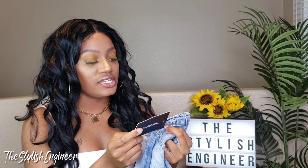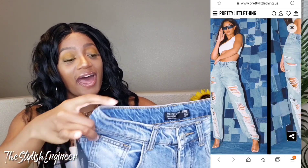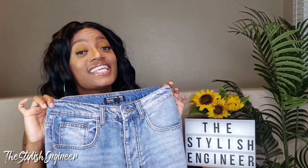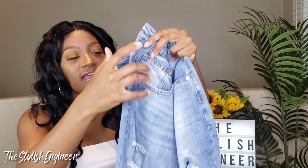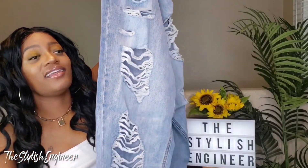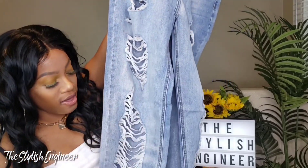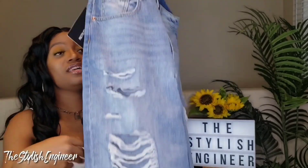The next item from Pretty Little Thing is some denim jeans — boyfriend jeans. They're called Light Wash Distressed Boyfriend Jeans, and I absolutely love these jeans. They're tapered at the waist so they fit snug, then go really big and loose in the hip and thigh area all the way down to the ankle. The distressed look runs literally from the top of the thigh to the ankle — distressed all the way down.